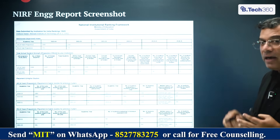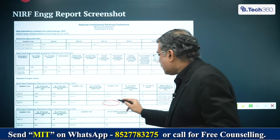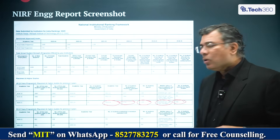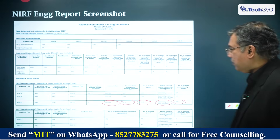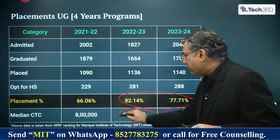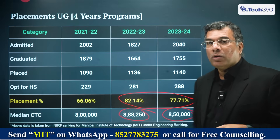We only deal with Government of India data — what is filed with the regulator. For MIT Manipal in 2023-24, 1,755 students graduated, 1,140 students were placed, and 288 moved on to higher education. Placed students received an average median salary of 8.5 lakh rupees, which is a decent number given the scale of placements. Tabulating that data shows about 80% placement over previous years at a median salary of 8.5 to 8.88 lakh rupees. This data is specifically for MIT Manipal — Jaipur is different, and Bangalore's placement process is still ramping up.